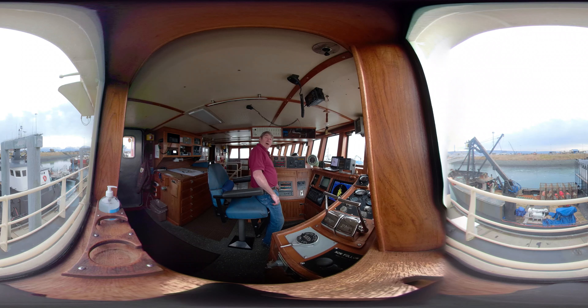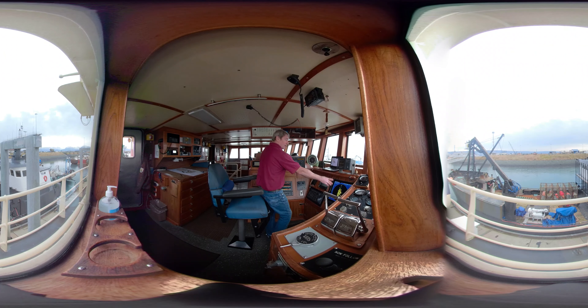This is my fathometer, which is right here — this shows me the bottom. As you can see from this number, fifteen point eight feet are underneath us right now. Over here is my radar, which shows me everything above the water. That's spinning and tells me where all the ships are, where land is — especially important at night and in the fog, when you can't see far.